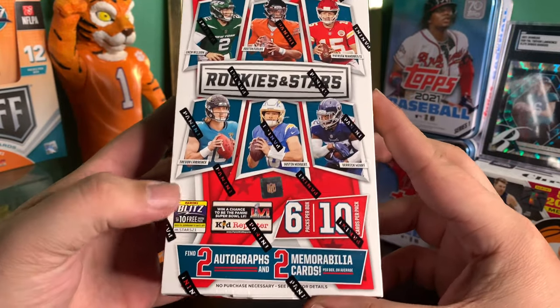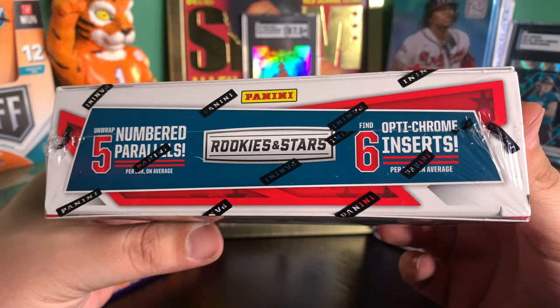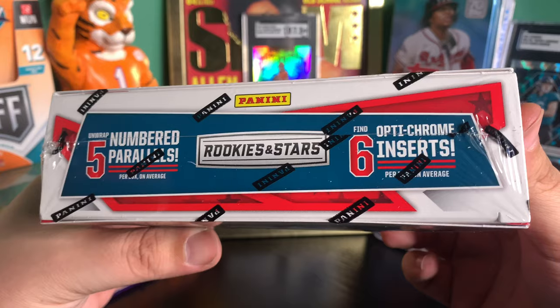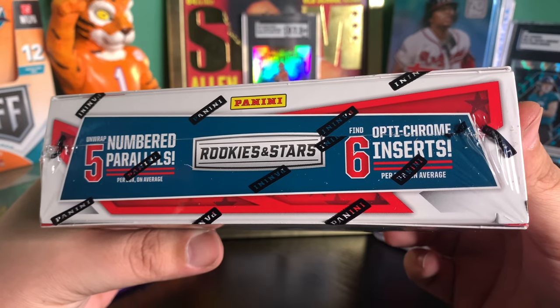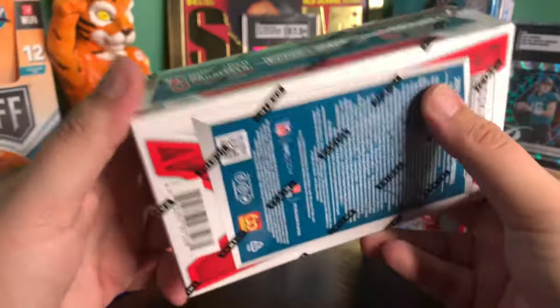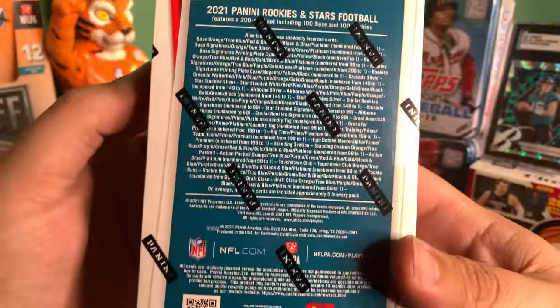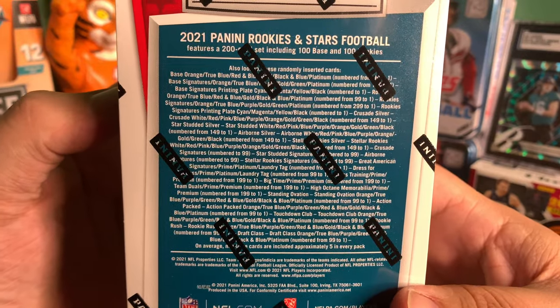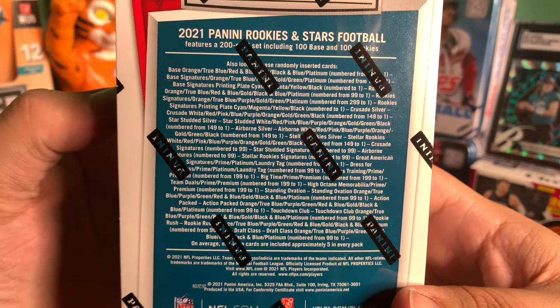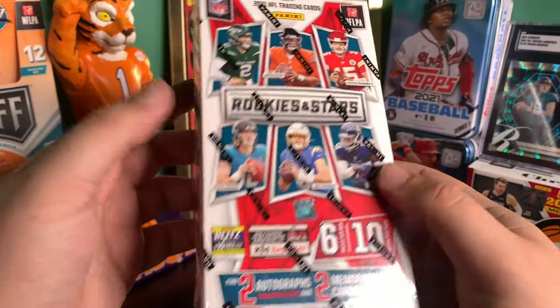We're going to be getting two autographs and two mem cards. On the side here it says to find five numbered parallels and six OptiChrome inserts. If you guys want to take a look at the checklist, let's get into it and see what we find.